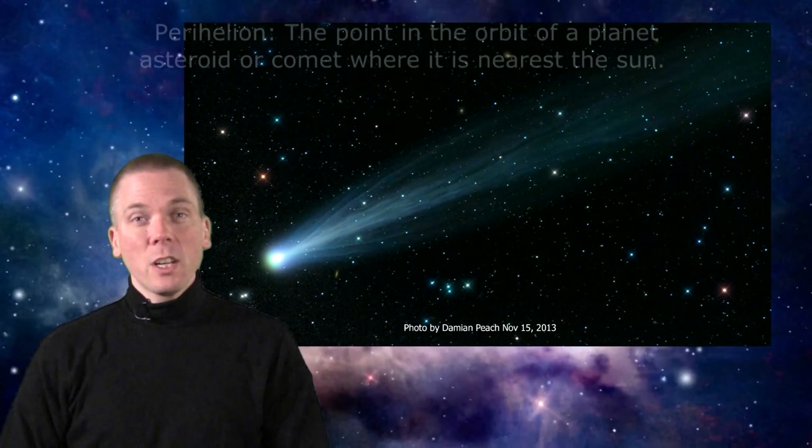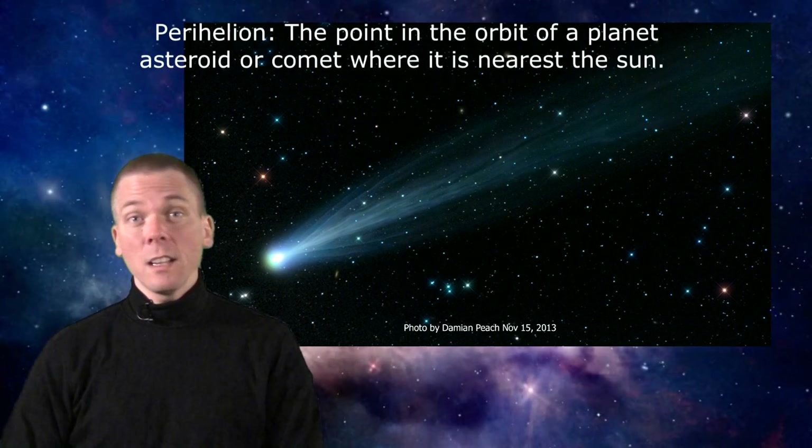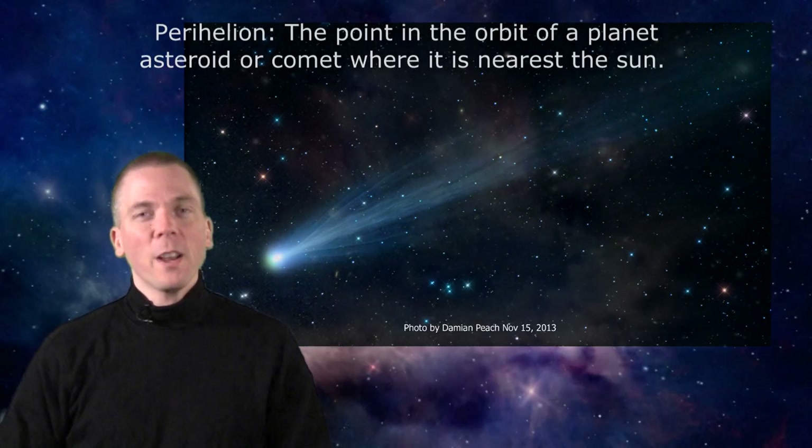With Comet ISON reaching perihelion on the 28th, we'll just have to wait and see if it survives its million-miles-away sungrazing after swooping close to our star. For now though, let's swing northward and overhead in the evening, and look to the foot of Andromeda.